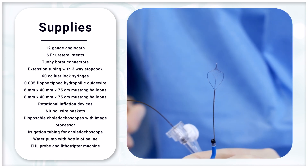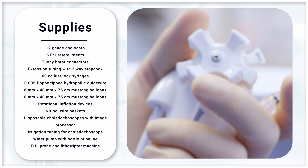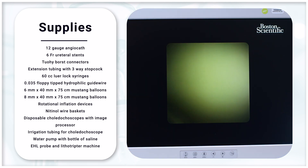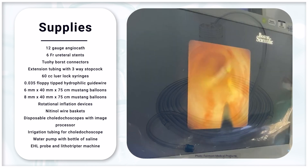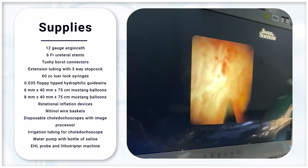Nitinol wire baskets, disposable choledochoscopes with an image processor, irrigation tubing for the choledochoscope, a water pump with a bottle of saline, an EHL probe, and a lithotripter machine.